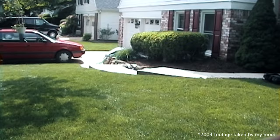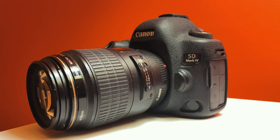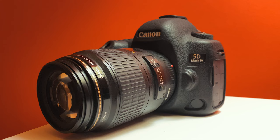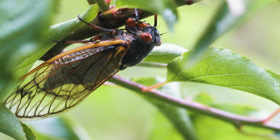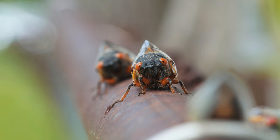During my recent move, the cicadas were coming out in full force. Most of my camera gear was packed up already, but I left out my main camera and my 100mm f2.8 macro lens. The extension tubes that I have were all packed up, but the cicadas aren't that small, so using just this lens by itself was pretty sufficient to get adequate shots.